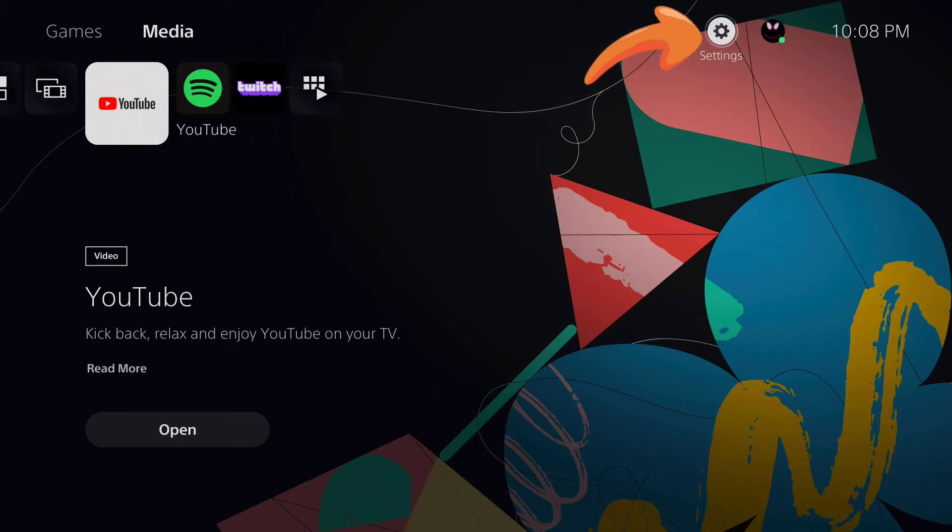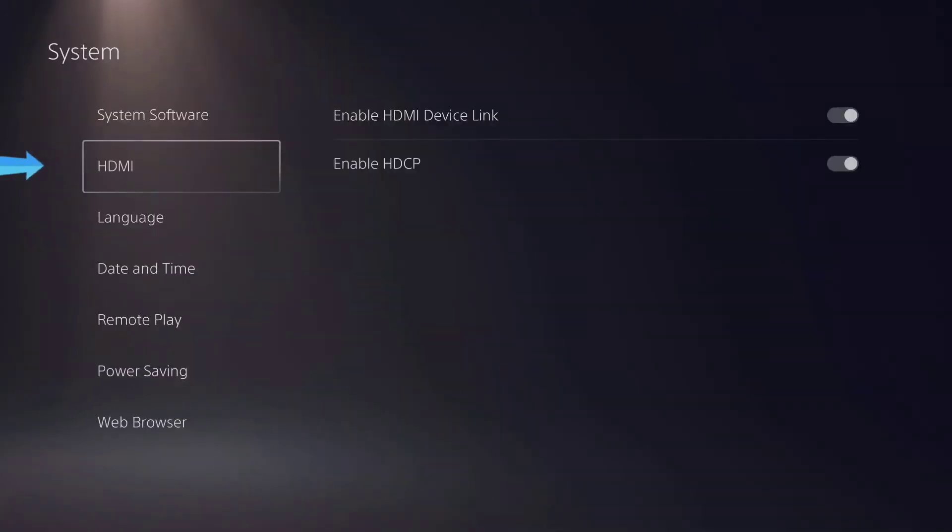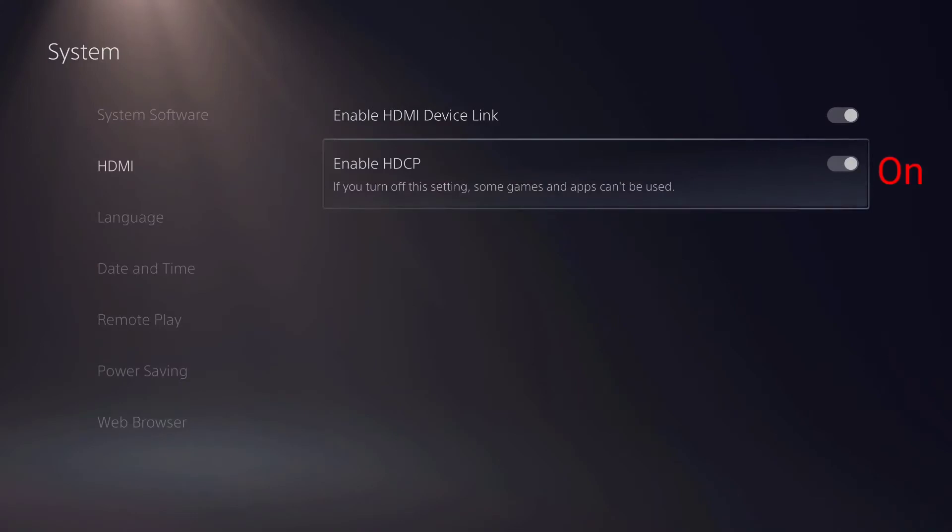But the quick and easy fix will have you streaming in no time. Go to Settings, go to System, then from System go to HDMI, and then go to Enable HDCP and turn that off.